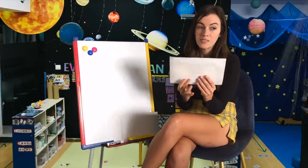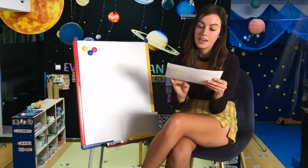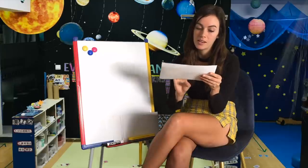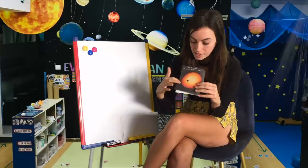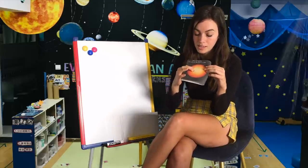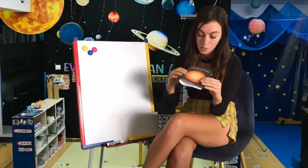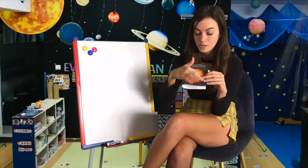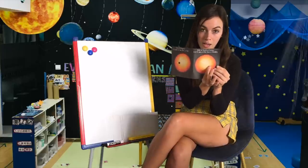To illustrate the size challenge: here is the size of Jupiter compared to the Sun, and then the size of Earth compared to the Sun. You can see this is the Sun, and this is Jupiter. But if we look at the size of Earth or Venus compared to the Sun, you can see there's a big difference, and it's much harder to detect those smaller planets.